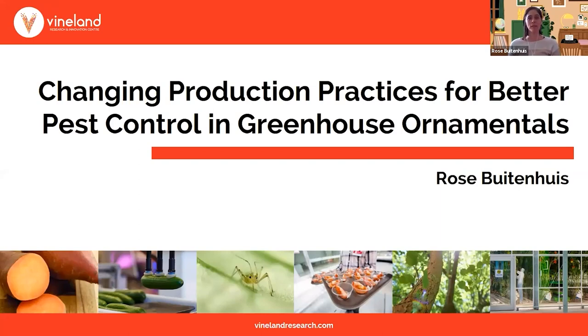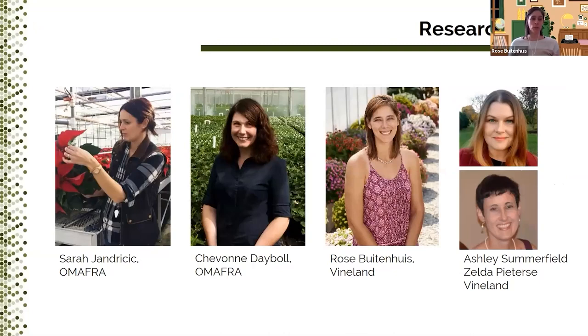That's basically what the title is. Before I go into any details about the project, I'd like to introduce the whole research team, including OMAFRA Floriculture Specialist Sarah Jendwysic and Siobhan Debo, and the Vineland technicians Ashley and Zelda, who did most of the experimental work. These are the people who made it all happen — I'm just the one talking about it.